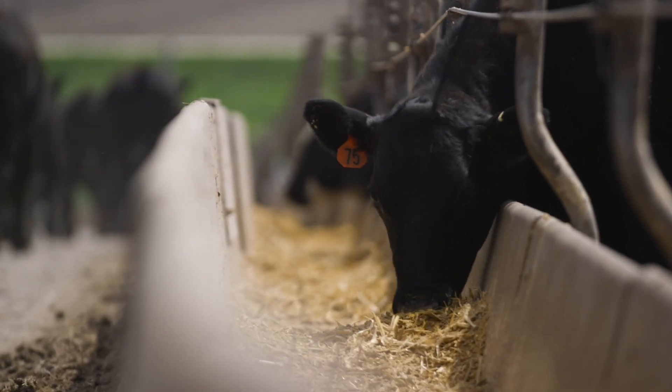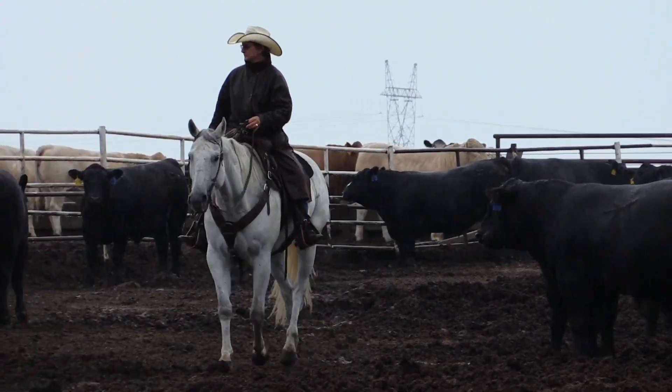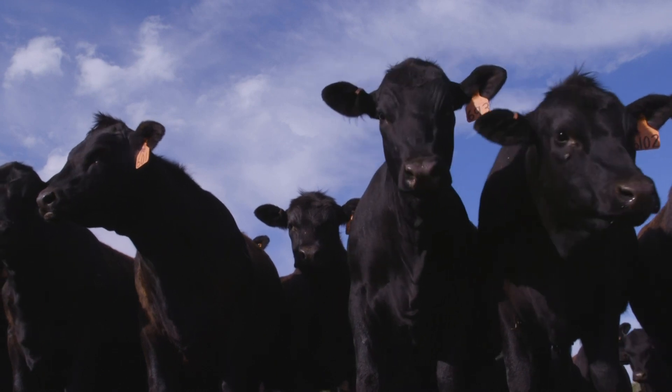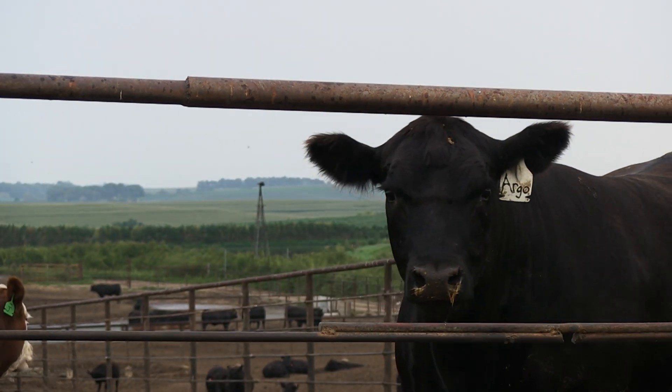A West Texas A&M animal scientist is working on better ways to predict and diagnose when feedlot cattle might be affected by a most complicated ailment, bovine respiratory disease or BRD. It's extremely complicated because it involves marketing stress, a lot of different stressors. Stress causes immunosuppression in cattle, and it's very complicated because it's multifactorial from a pathogenic standpoint. There are many viruses involved in the disease.